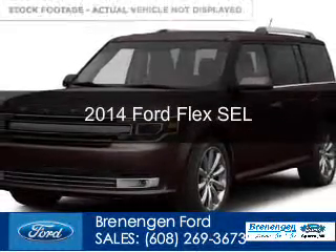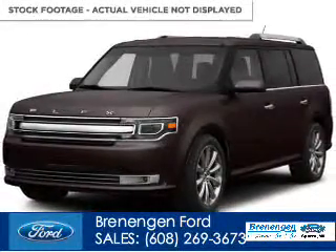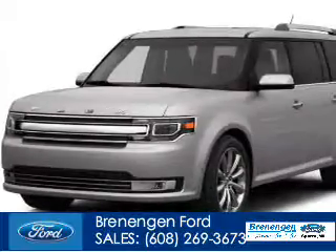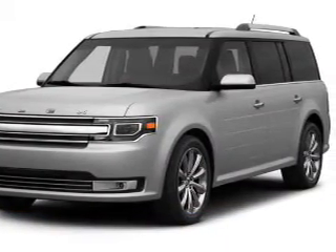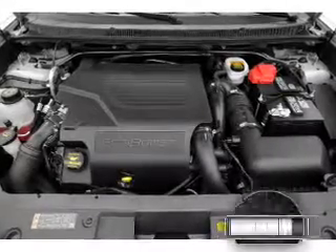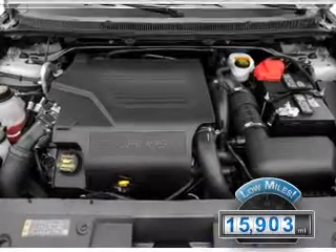This is a used 2014 Ford Flex, powered by all-wheel drive, a 3.5-liter six-cylinder engine, and a six-speed automatic transmission. With fewer than 20,000 miles, this vehicle has a long road ahead.